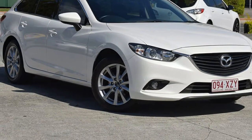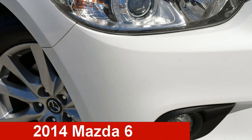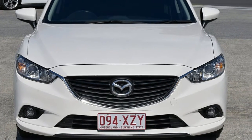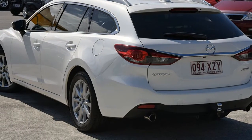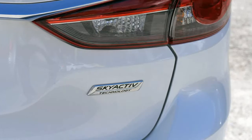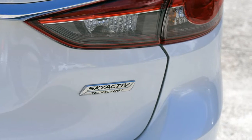We are proud to offer you this great value 2014 Mazda 6. This 6 has a reliable 2.5-litre engine and a smooth shifting automatic transmission. The attractive white exterior is complemented by its stylish interior.